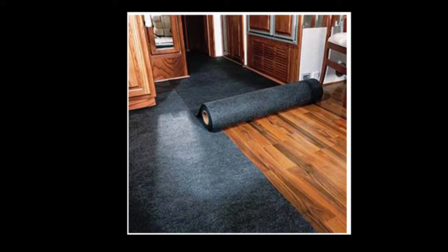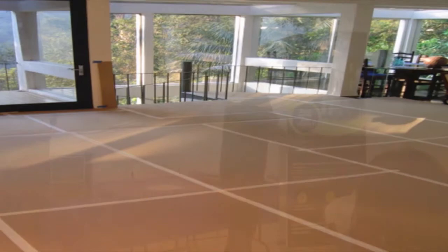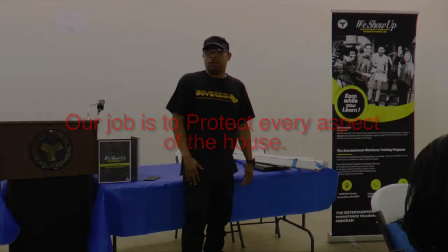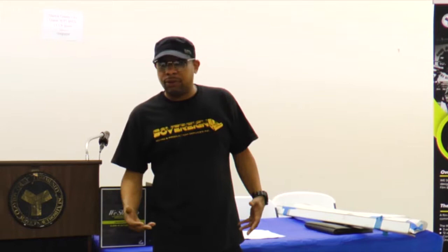We put something like this on the corner of a doorway because when they bring in video village or equipment they might push a cart and bang the side of the wall. So every aspect of the house — the furniture, we'll put furniture pads on your island in the middle, bubble wrap — we basically make sure we protect the house. That's what they expect us to do.